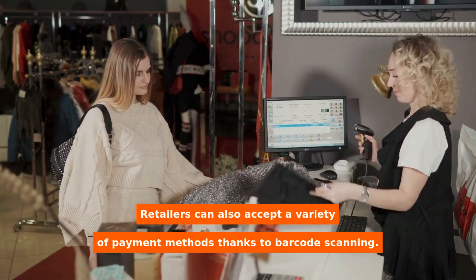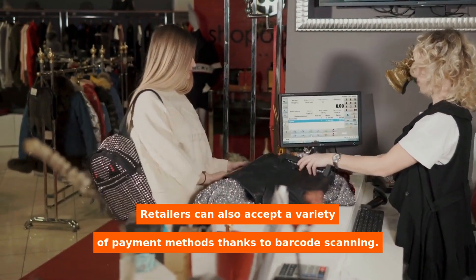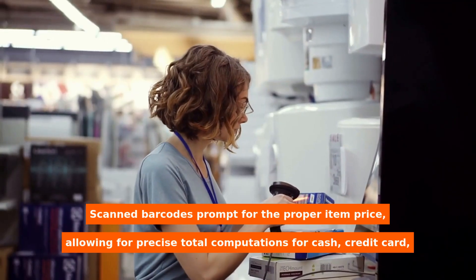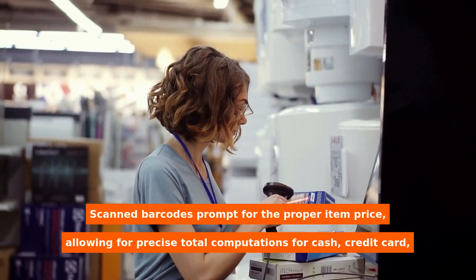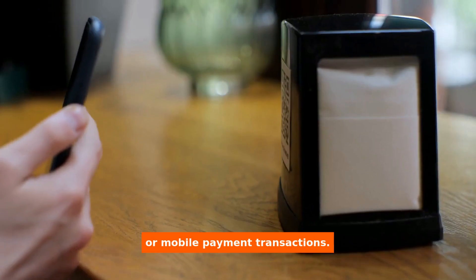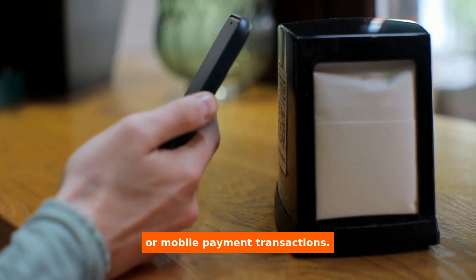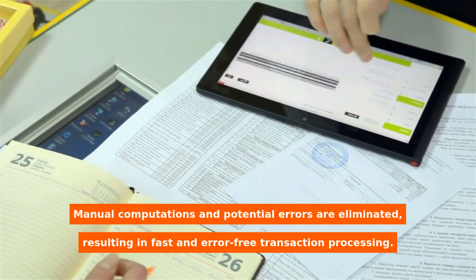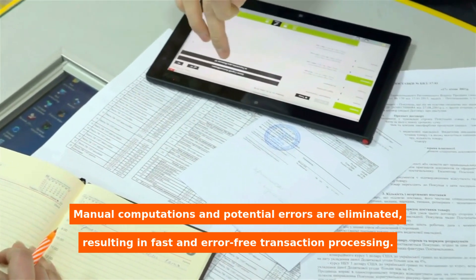Retailers can also accept a variety of payment methods thanks to barcode scanning. Scanned barcodes prompt for the proper item price, allowing for precise total computations for cash, credit card, or mobile payment transactions. Manual computations and potential errors are eliminated, resulting in fast and error-free transaction processing.